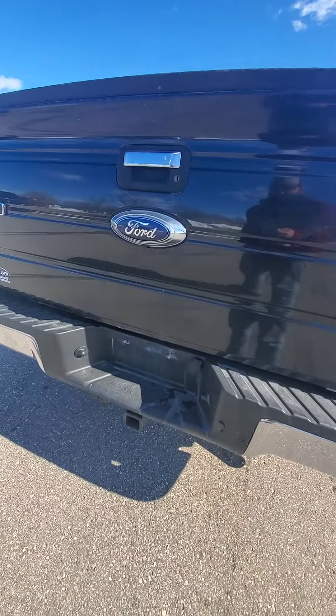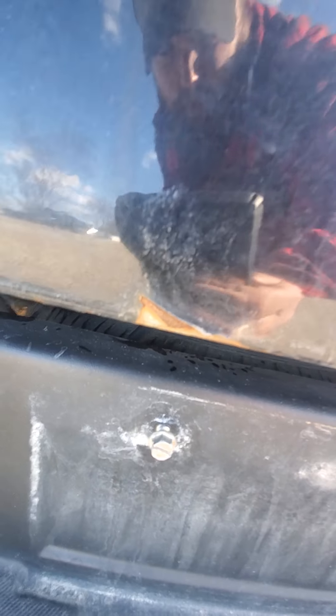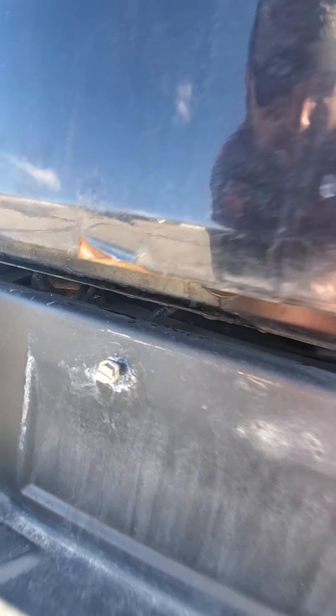It's got a backup camera that works. It's in the rear view mirror. You have a little rust starting to come through there in the back of the tailgate.